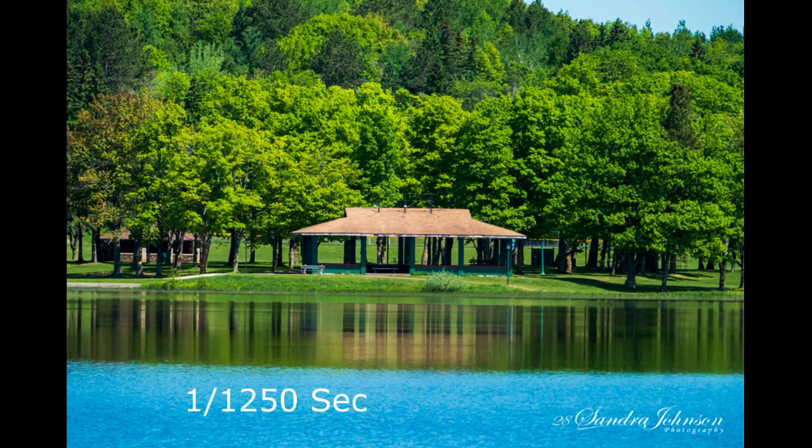But on this one I cranked up the shutter speed just a little, so it would make it a little bit brighter.